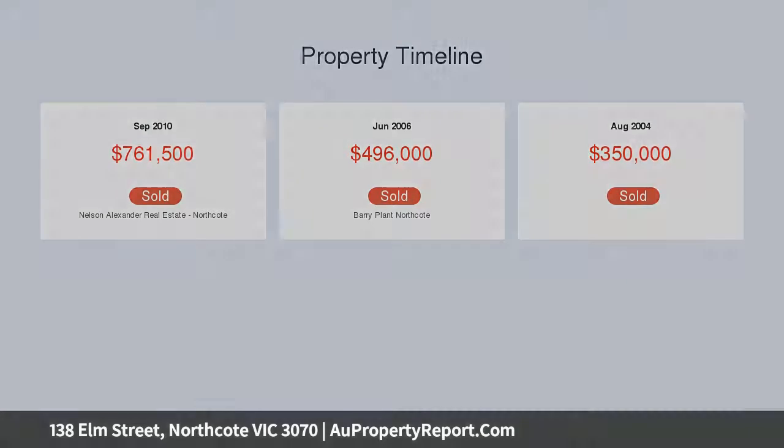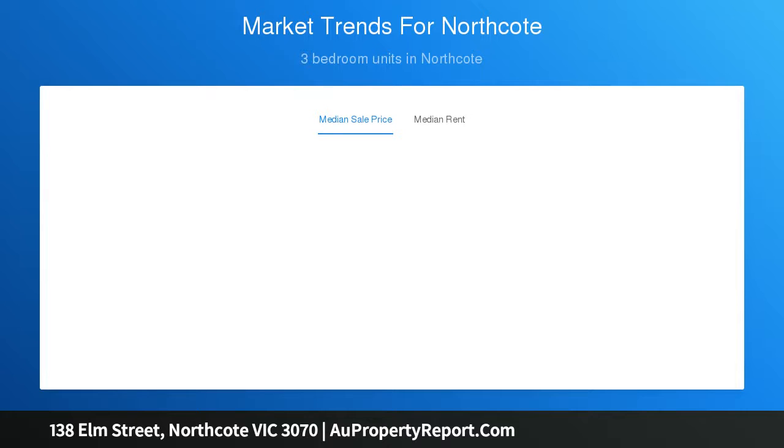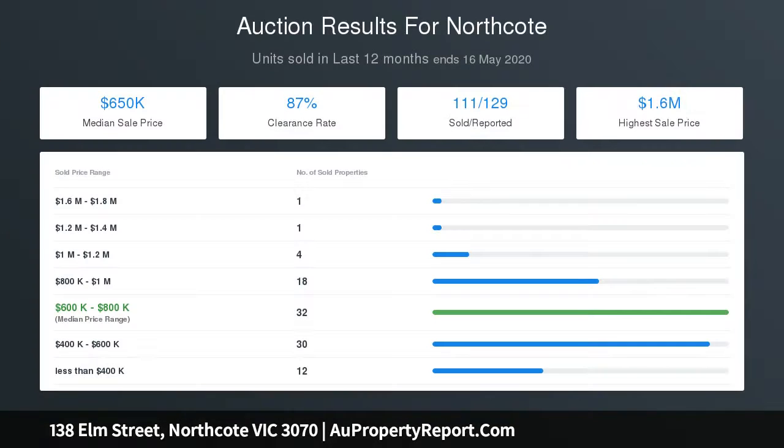Finishing touches include polished floorboards, high ceilings, a security system, heating and cooling, under-stair storage, garden shed, and a private northerly rear garden. Secure off-street parking linked by electronic roller door to a rear row.